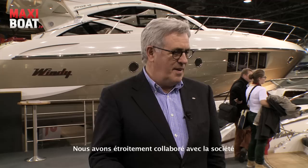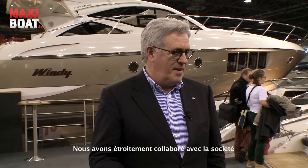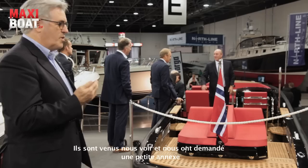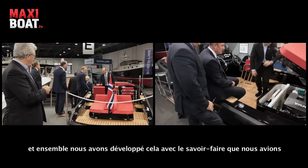We have a close cooperation with a company called EOS Tenders. It started with the SR 52, and then they came to us and wanted to do a small tender. Together we developed this on one of the hulls that we had, and we're very happy with what we see — it's a well-built, wonderful little toy.